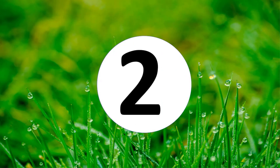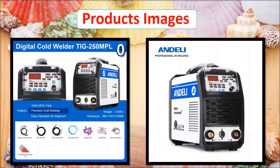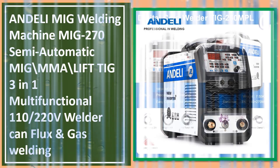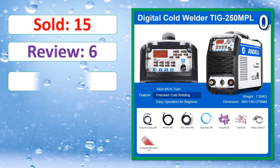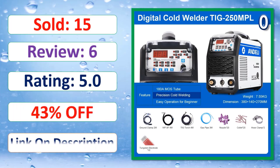At number two: products images. Sold, review, rating, percent off. Link in description.